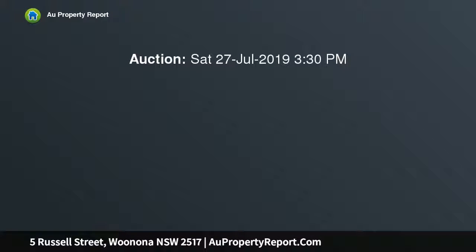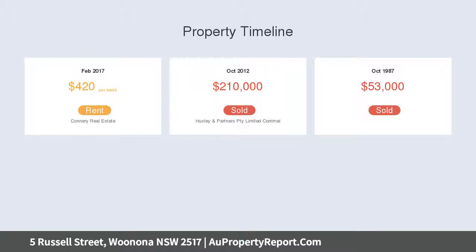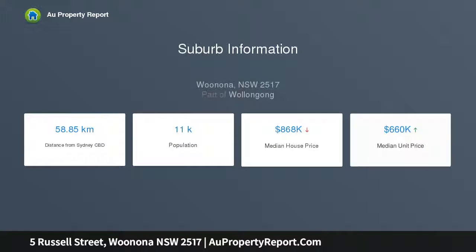With a private alfresco courtyard to the rear, you will enjoy spending time with family and friends here. The oversized garages with mezzanine storage make this property suitable for car enthusiasts or hobbyists. Centrally located in the heart of Woonona, everything you need would be at your fingertips while being only a short distance from our superb northern suburb beaches.